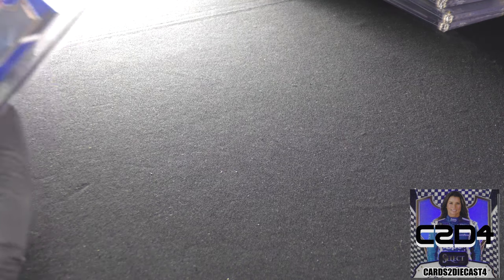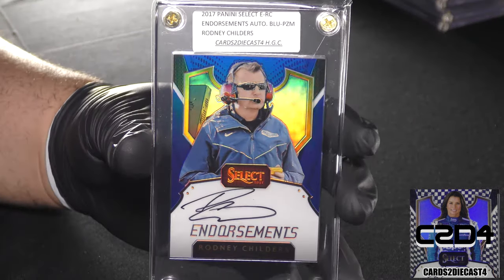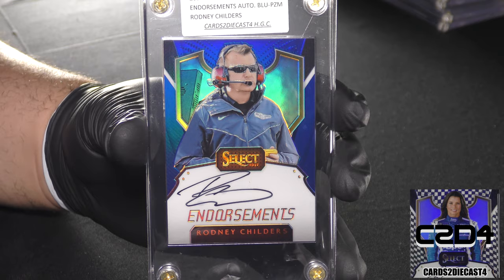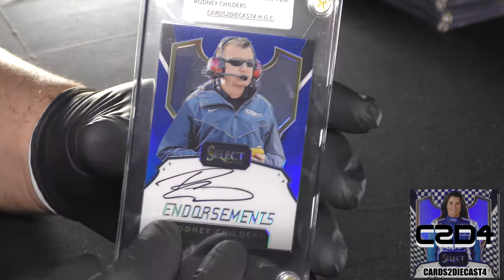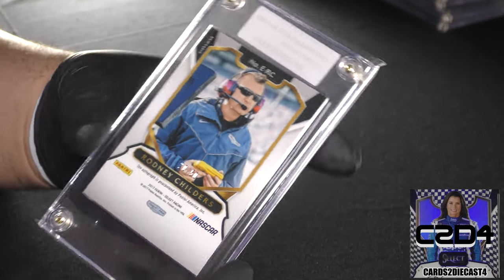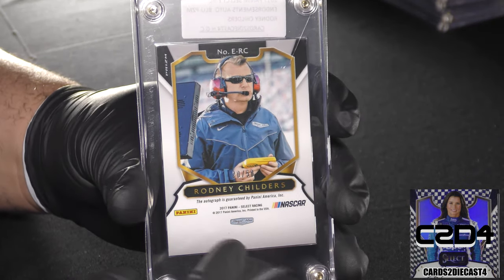Here we go with Kevin Harvick's crew chief, Rodney Childers — really another lazy autograph there. This one is 20 of 50, so we have yet another standard print run.